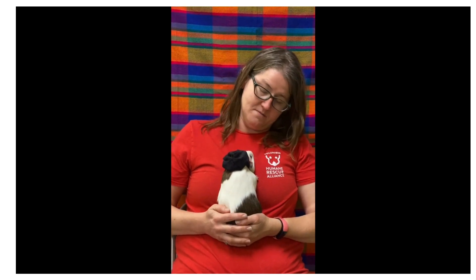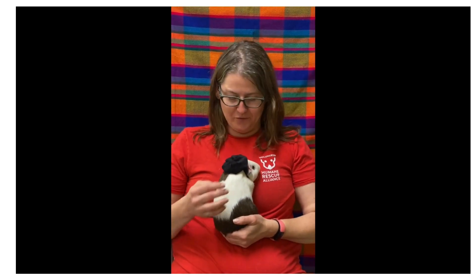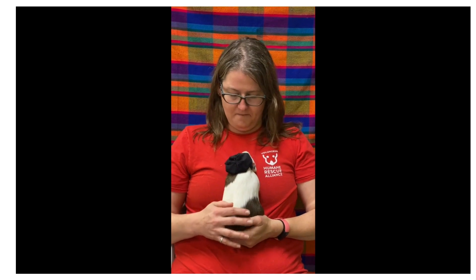Guinea pigs are my favorite animals in the shelter for a whole bunch of reasons. First, they're really social — so social that they really need to live in pairs or groups. We're happy to help you find pairs that are already bonded, or help you figure out how to introduce a new pig to the one you already have at home.